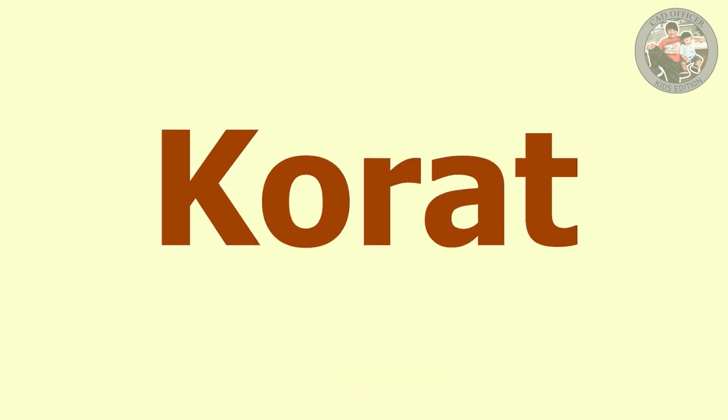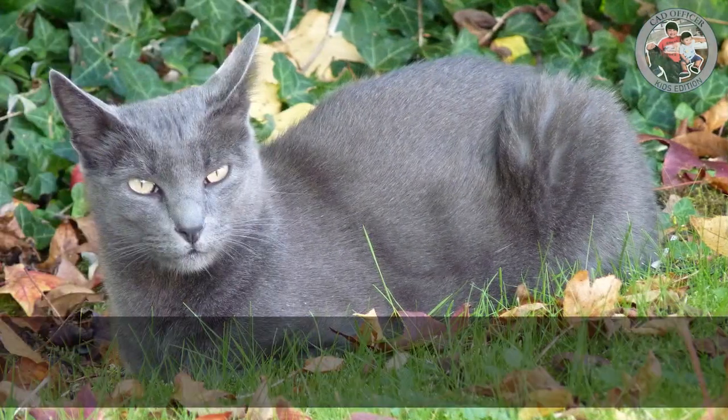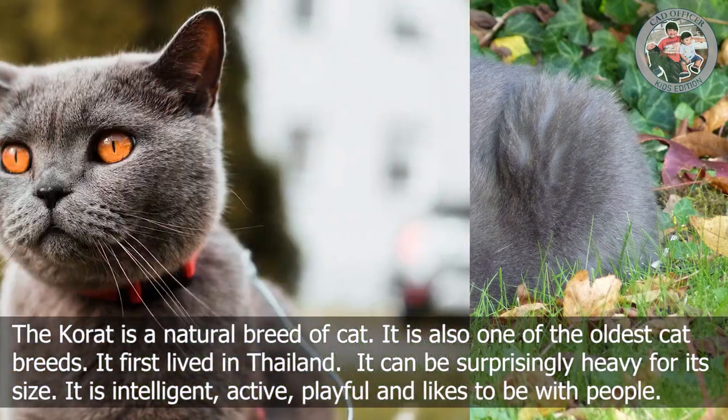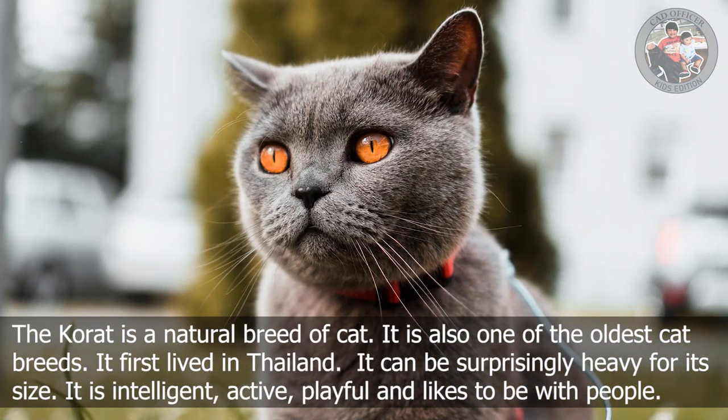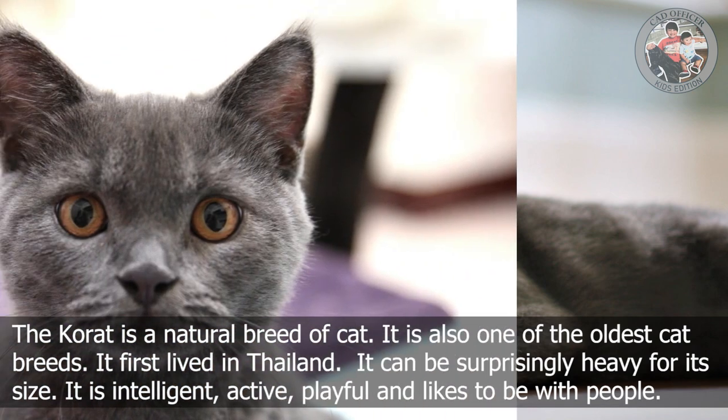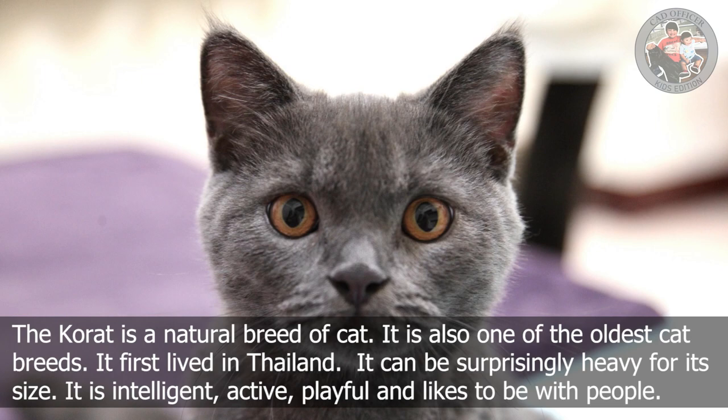K is for Korat. The Korat is a natural breed of cat and also one of the oldest cat breeds. It first lived in Thailand. It can be surprisingly heavy. It is intelligent, active, playful, and likes to be with people.